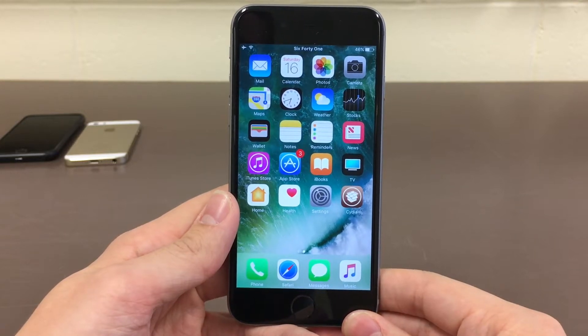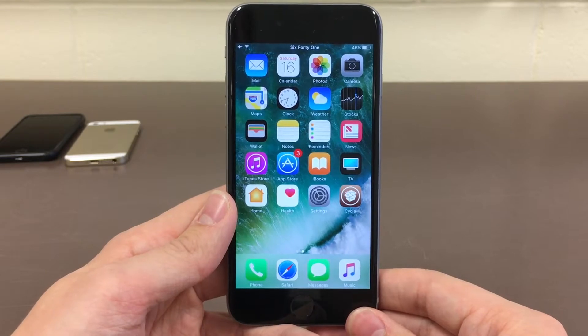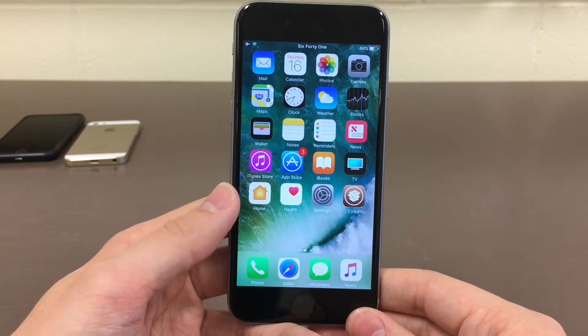What's going on everybody, this is UltimaDeviceVids and today in this video we're going to check out 5 Cydia tweaks for September 2017, so without any further ado, let's go ahead and get started.